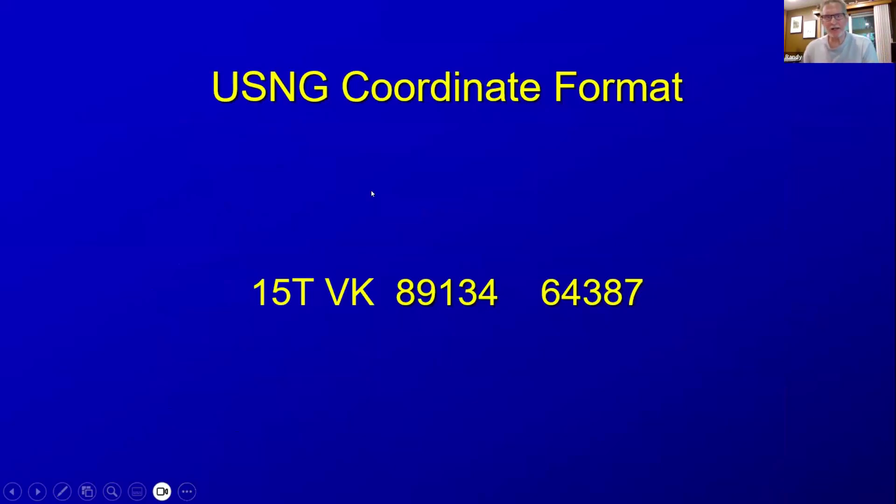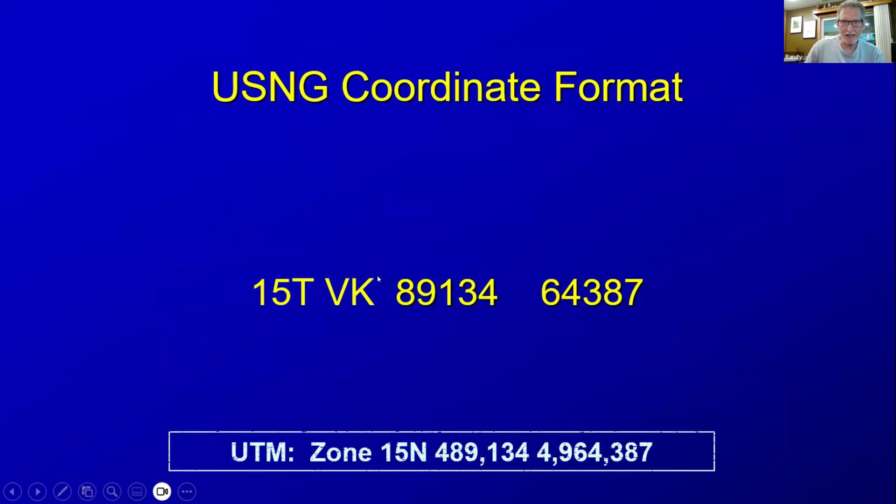Looking at the USNG coordinate format in more detail: a full U.S. National Grid designation has 15 characters. 15T is the grid zone designation. VK is that 100,000 meter square. The remainder — 8, 9, 1, 3, 4, 6, 4, 3, 8, 7 — is the coordinate portion.